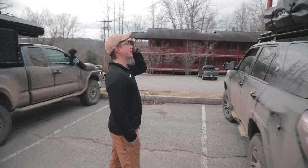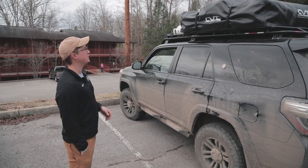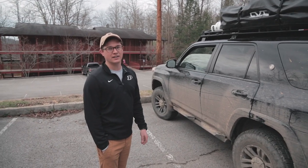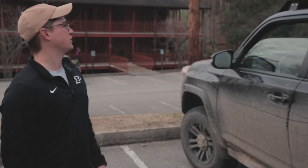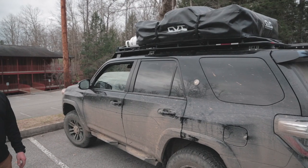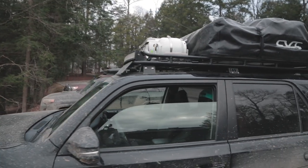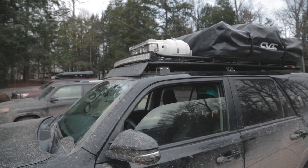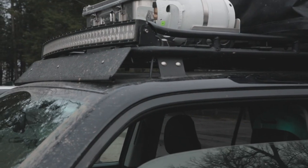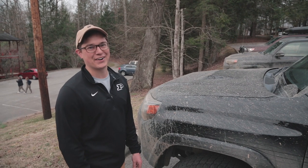Up top we've got a Gobi rack with a CVT rooftop tent. It's been raining on and off all week but the tent has been great keeping us dry. We've also got propane up there — you've got to have propane for cooking and for the Scottle. Just a 40-inch curved light bar with spots and floods. And we've got an Alubox for all of our coffee — she can't start her day without it.